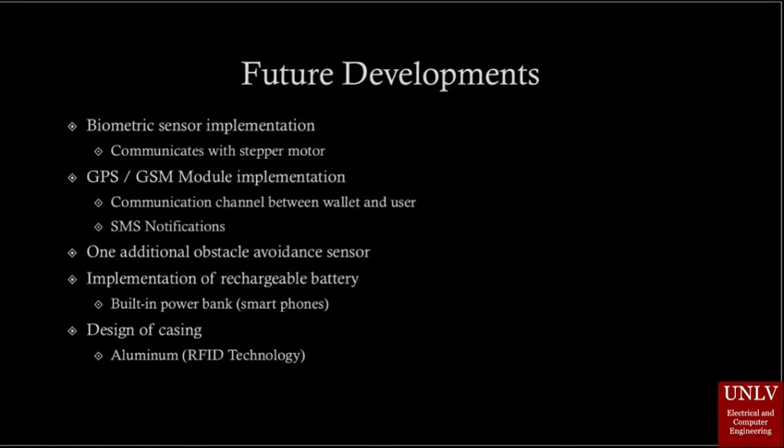The next step is to complete the remaining modules: the fingerprint scanner and the GPS. An additional card sensor will be included so the Vaultlet can track two cards. The appropriate battery will then be chosen for the system, and the aluminum casing will be created to enclose it.